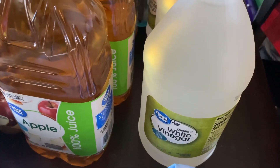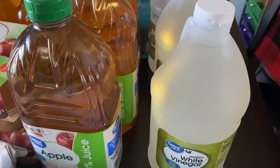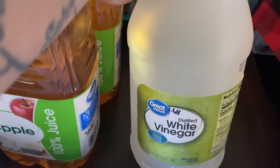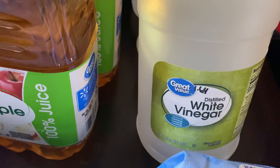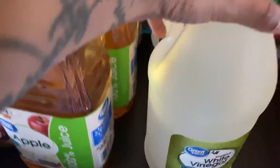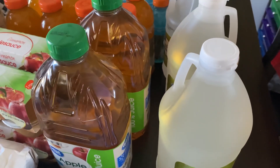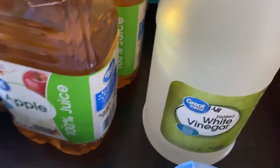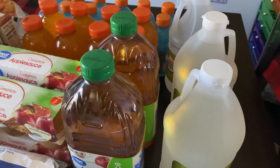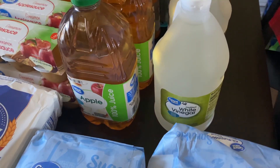The last item is distilled vinegar, Great Value brand, at $1.64 each. This was a substitution — I originally ordered the White House brand in two 128-ounce jugs, but they replaced it with three 64-ounce jugs, so I got a little less overall. Not a big deal though. I use vinegar around the house a lot — mainly for cleaning my chicken and food prep.